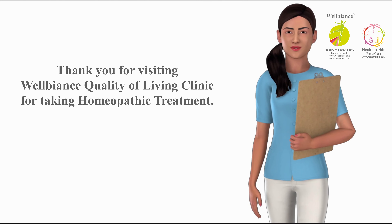How to take homeopathic medicines and other instructions from Wellbeens Quality of Living Clinic. Thank you for visiting Wellbeens Quality of Living Clinic for taking homeopathic treatment. I am Dr. Anjali Pradhan, and here is how you can take the homeopathic medicines dispensed by me.